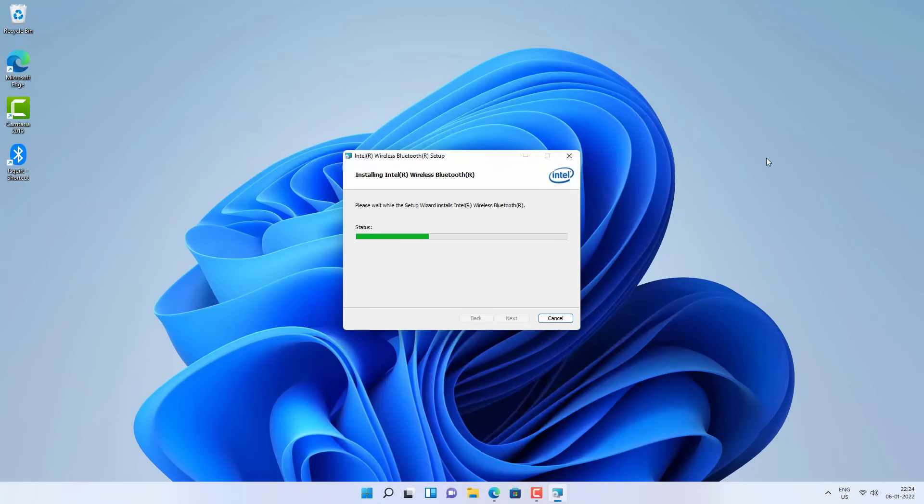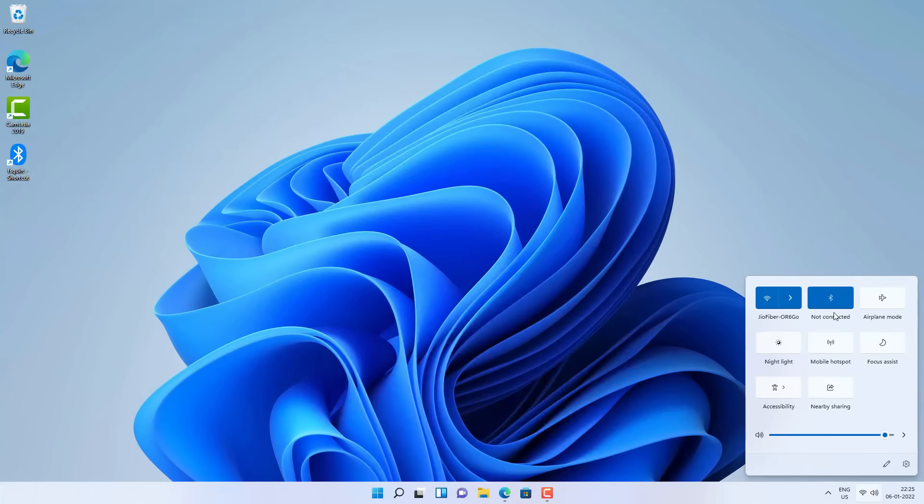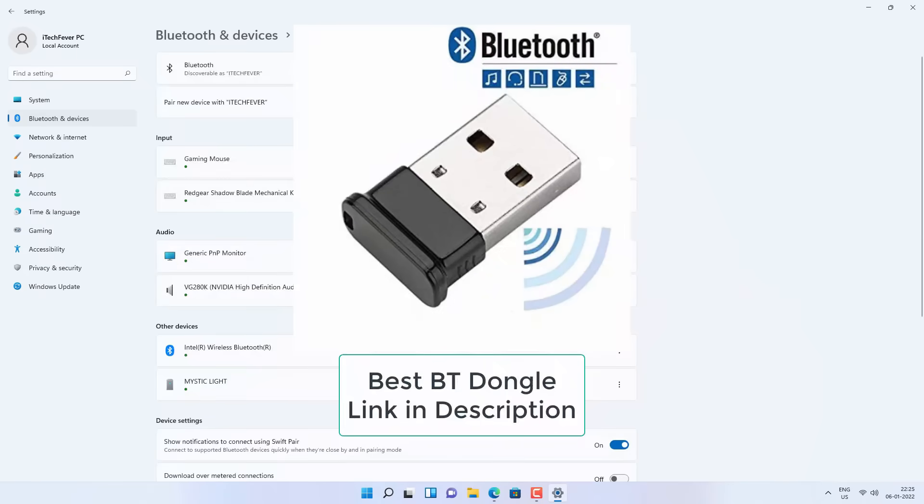If Bluetooth is still not working, go to the official website of your laptop or PC manufacturer and download the official driver for your computer and install it — this should fix the Bluetooth problem. If Bluetooth is still not working after all this, there might be a hardware problem, and you can get a Bluetooth USB dongle which should work fine.